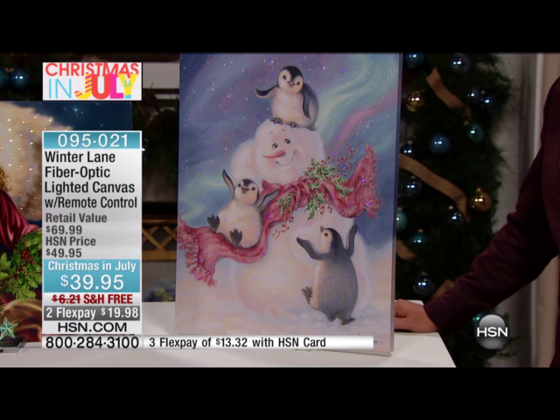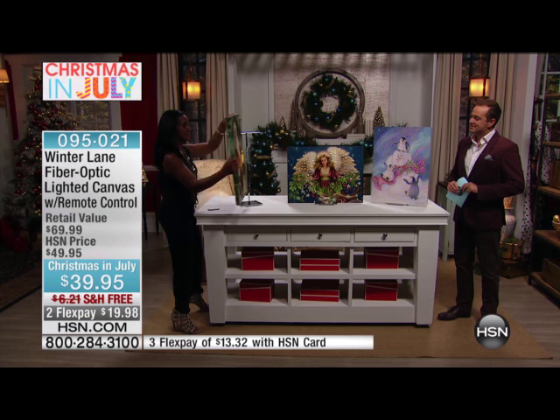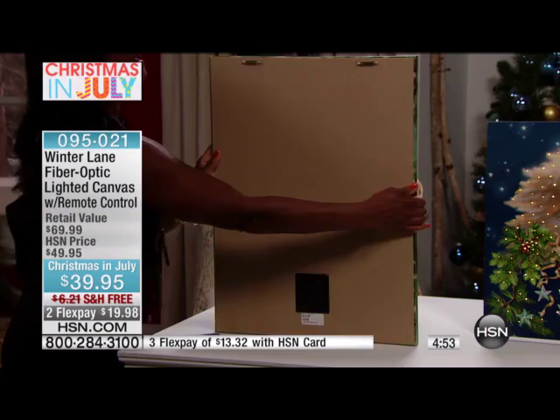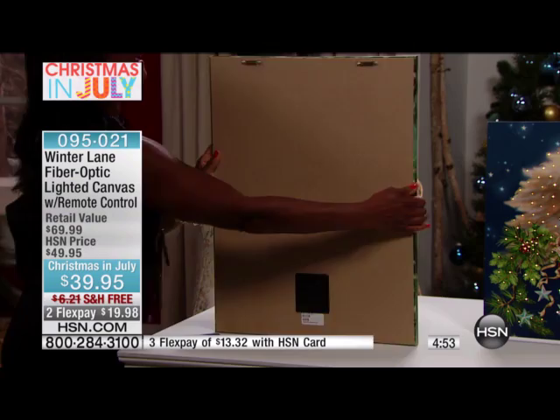It's about one inch deep — just one inch in depth — and it's got two sawtooth hooks. It takes four double-A batteries that go right in the battery pack. When you get this home, make sure it's on, because once it's on the wall you'll never have to worry about it again — you'll just use your remote control.